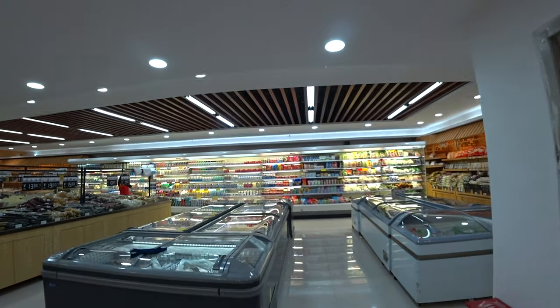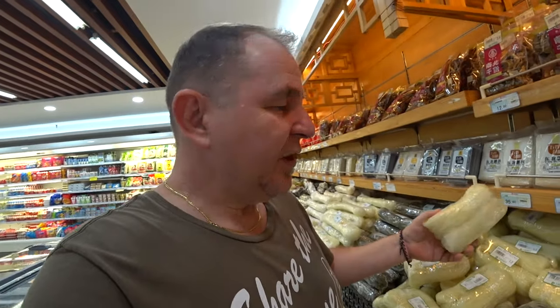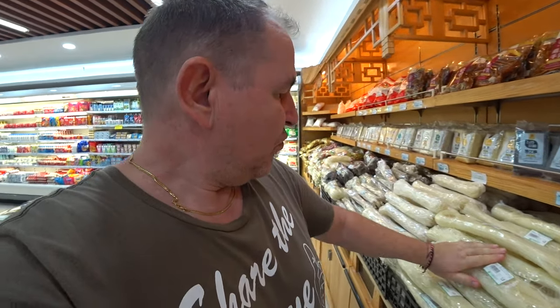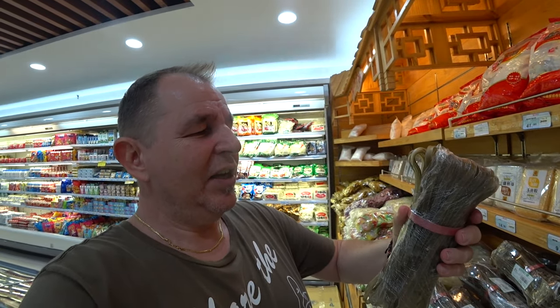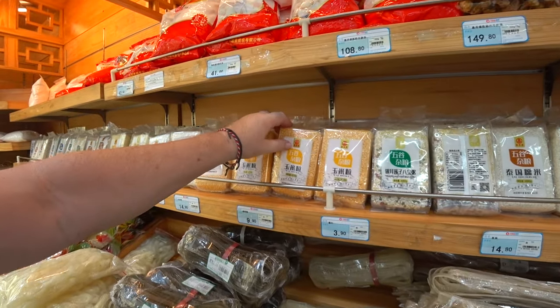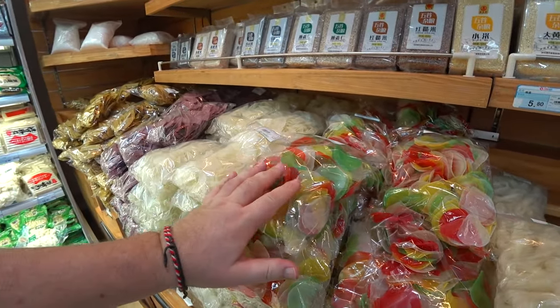Now we're coming over to dried noodles. Here are some dried noodles — different types, there are some green ones here, some dark green, regular dried noodles, all different. It's a bit like pasta really. You've got something that looks a little like fettuccine or tagliatelle, looks like some couscous. These are some rice crackers — I think these ones you fry and they puff up.